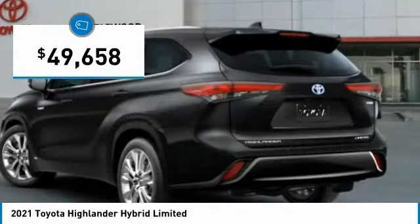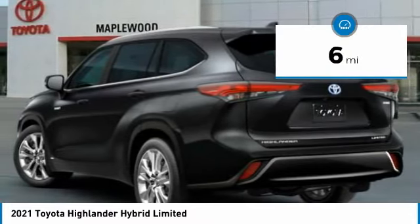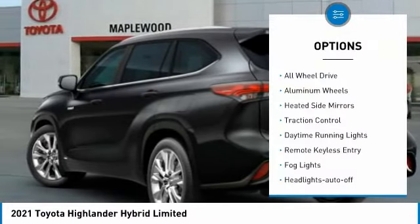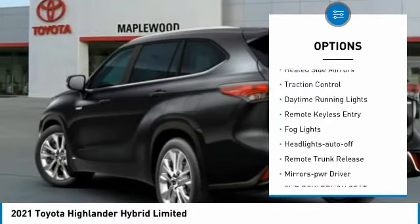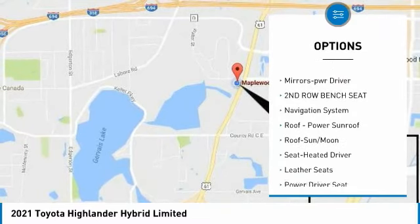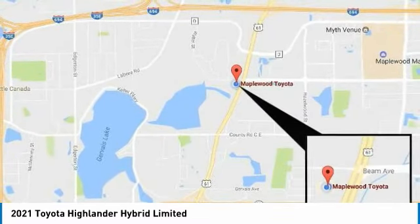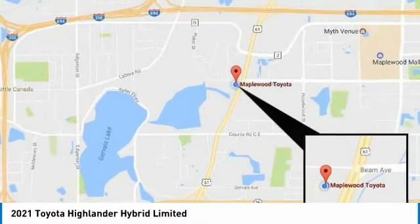Priced below fifty thousand dollars, this vehicle has less than 100 miles. Here are some of this vehicle's great options: all-wheel drive, aluminum wheels, heated side mirrors, traction control, daytime running lights, remote keyless entry, fog lights, headlights auto off, remote trunk release, mirror memory. Your new ride is just a phone call away.